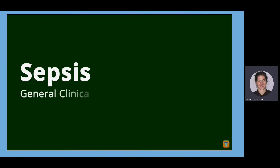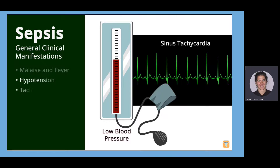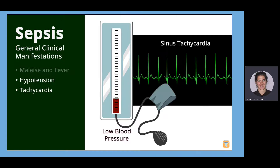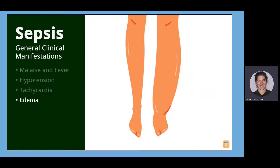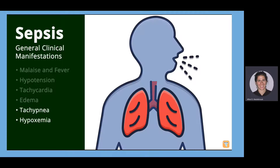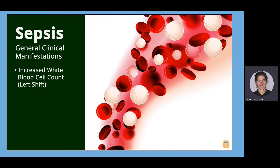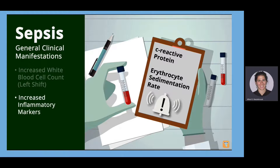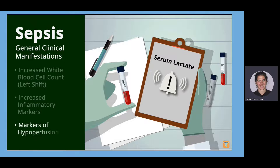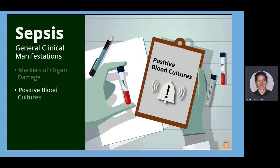General clinical manifestations for sepsis begin with nonspecific symptoms such as malaise and fever. As the inflammatory response and tissue damage progresses, we observe hypotension and tachycardia from vasodilation and capillary permeability, edema, tachypnea and hypoxemia due to tissue damage and poor tissue perfusion, and low urine output due to poor perfusion and kidney damage. Laboratory results show increased white blood cell count with a greater number of young, immature white blood cells — a left shift — increased inflammatory markers such as C-reactive protein and erythrocyte sedimentation rate, elevated serum lactate, and markers of organ damage such as increased glucose, creatinine, and bilirubin. Generally, we will see positive blood cultures as well.